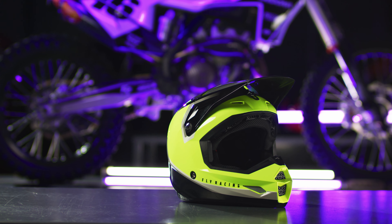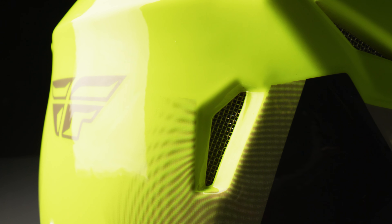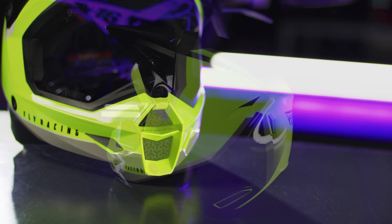Introducing the Fly Racing Kinetic Vision Helmet, featured in high-vis and black. Weighing in at only 1,342 grams, the Kinetic Vision Helmet is at the forefront of motocross helmet technology.